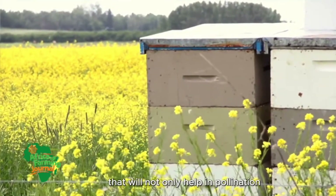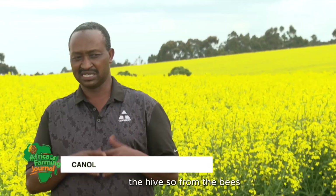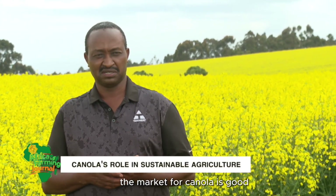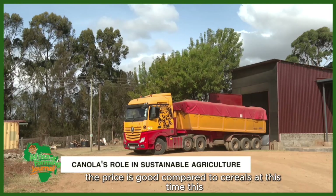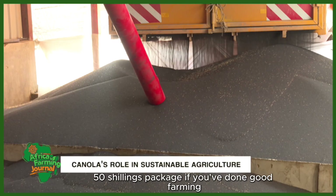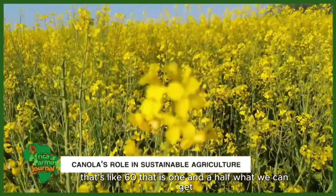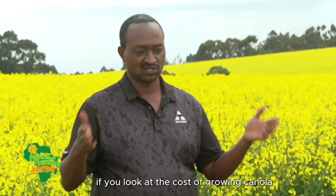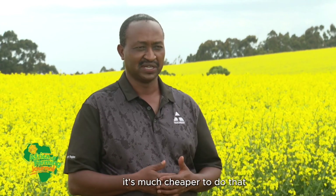Hives will not only help in pollination but also give you another source of income from the honey you harvest. It's a very easy crop to grow and its production is good. The market for canola is good because we grow it under contract with Agventure, so there's a guaranteed market. The price is good compared to cereals — this season they're buying canola at 50 shillings per kg, and if you've done good farming, they give a bonus of 13 shillings per kg, which is about one and a half times what we get on cereals.